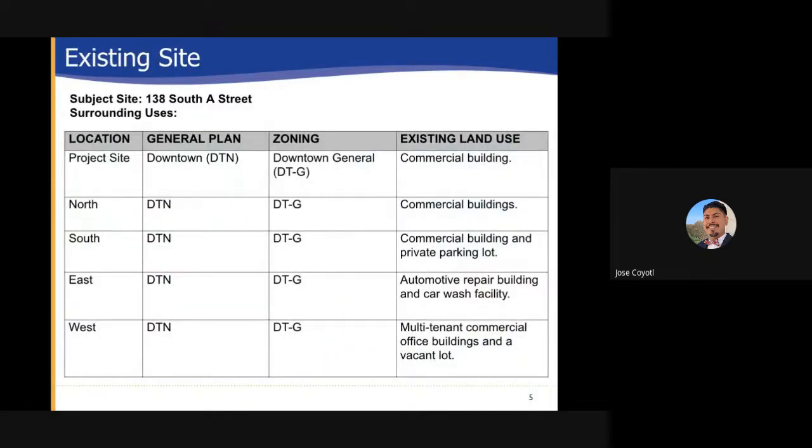Existing site: The subject site located at 138 South A Street has the following uses outlined in this table. Both the general plan and the zoning designation are shared throughout this region; the general plan is downtown DTN and the zoning designation is downtown general with a DT-G designation. The project site's current land configuration is a commercial building. To the north is a commercial building. To the south there's a commercial building and a private parking lot. To the east there's an automotive repair building and a car wash facility. And to the west you have multi-tenant commercial offices and also a vacant lot.